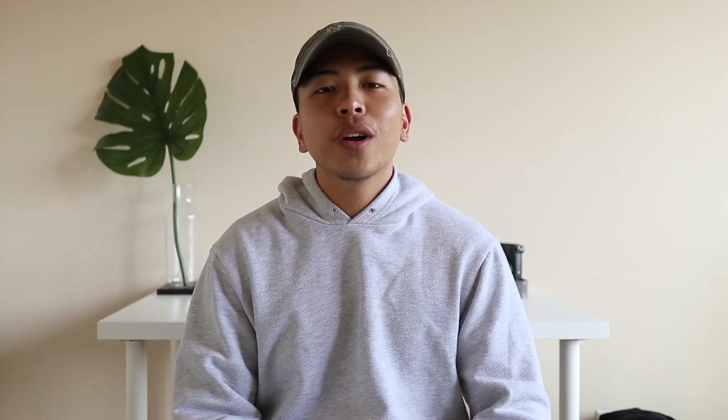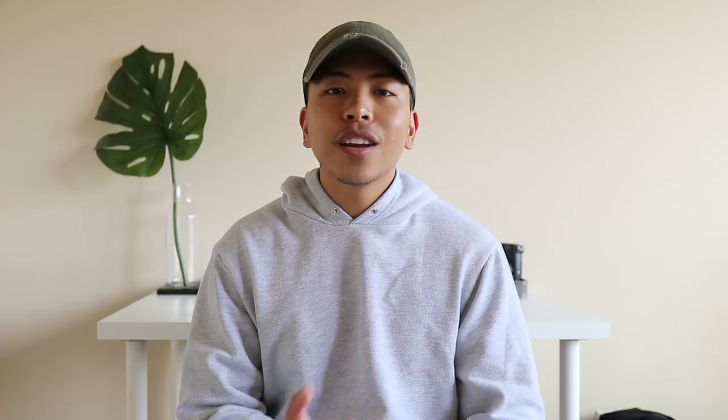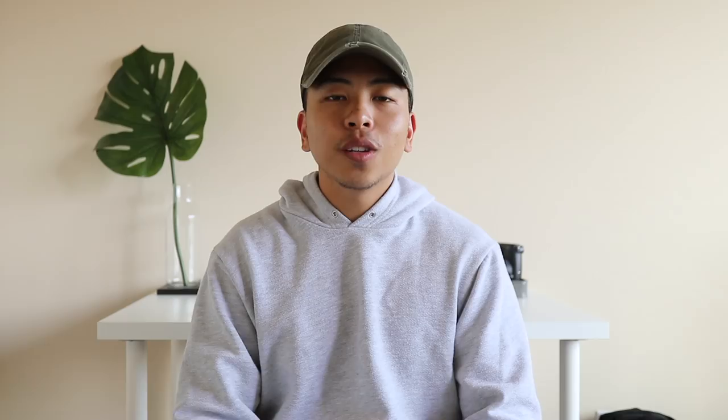Coming in at number seven out of ten is a good pair of white sneakers. A good pair of all-white sneakers are super essential and they're timeless — you can never go wrong. They give off a more casual but clean look to your outfit. My top tip for rocking white sneakers throughout the school year is keeping them clean with Jason Mark cleaning supplies, which I'll leave linked in the description box below.